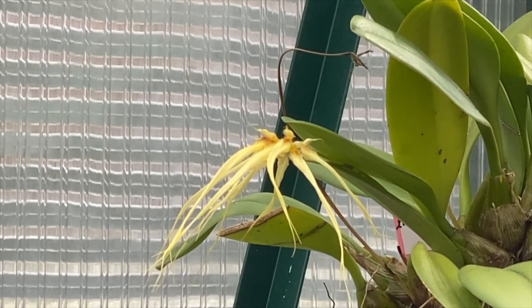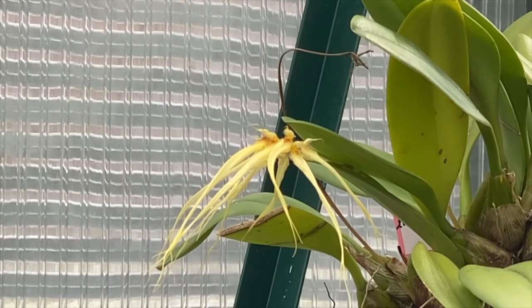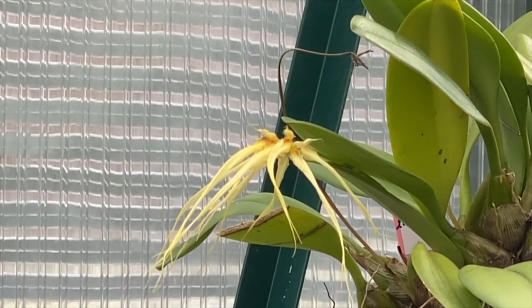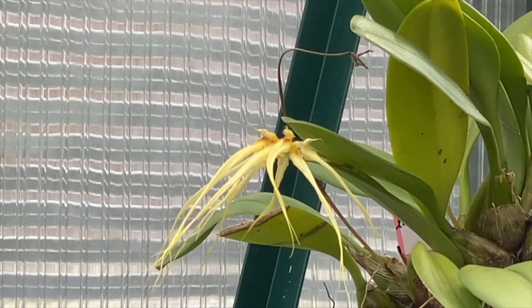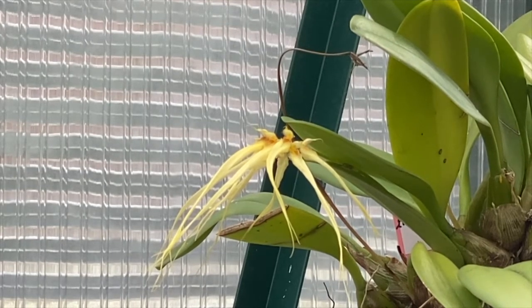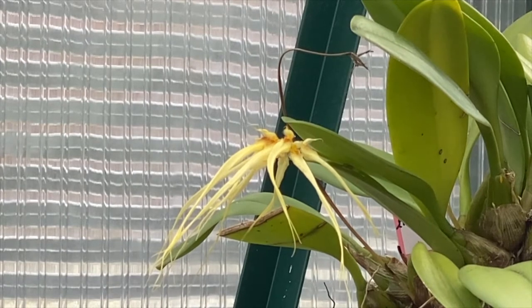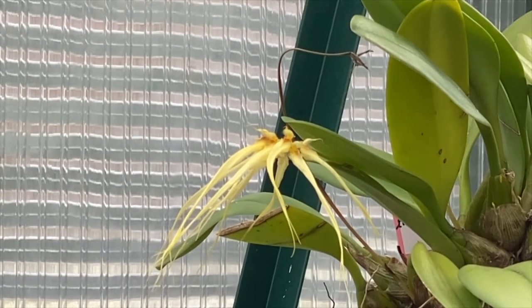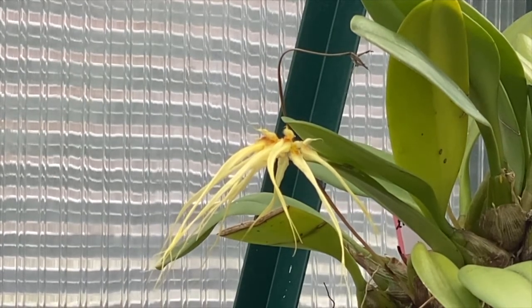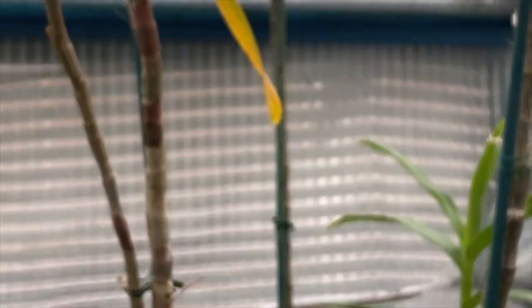It's the only successful Bulbophyllum I've ever grown, apart from the smelly one — I think it was Lobbii or Carcharhinii, I can't remember — that one liked to grow for me. But the others don't seem to like me — there's something I don't do right. I find them a tricky genus, but other people grow them quite easily — we can't grow everything, it's just not possible.